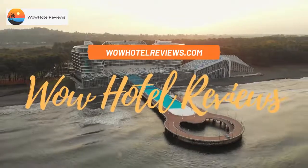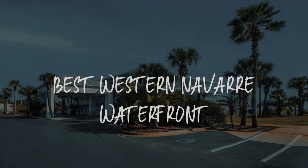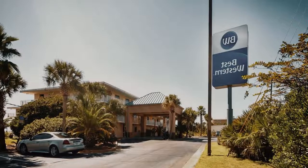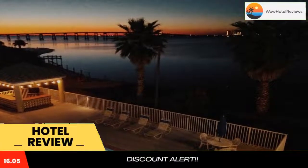Hello guys, welcome to Wow Hotel Reviews. Today I am reviewing Best Western Nawaz Waterfront, it's a 3-star hotel. Please use our booking.com link in the description to book the hotel and get special pricing.